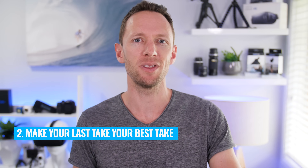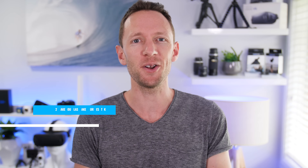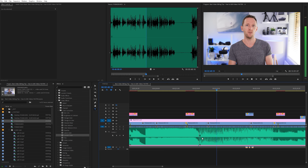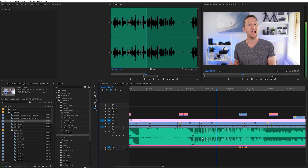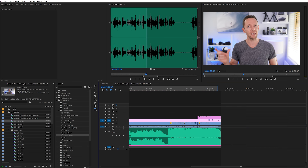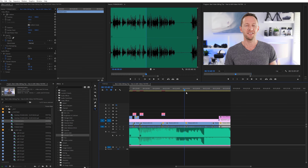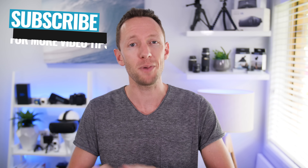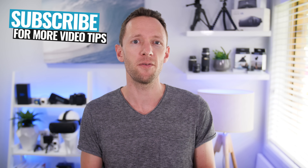The second tip is to make your last take — the last sentence, the last dot point — your best one. Don't move on until you absolutely nail it. Then you can edit backwards in your timeline. So instead of editing from left to right as you normally would, you can actually start at the end and work backwards, hitting that best take first. This also removes having to cut sentences in half and trying to combine the start of one take with the end of another, which speeds up editing massively.